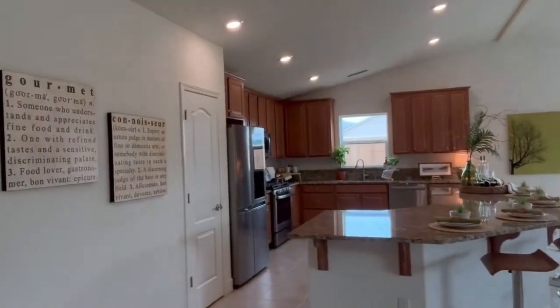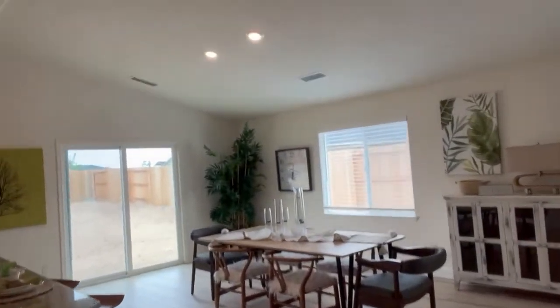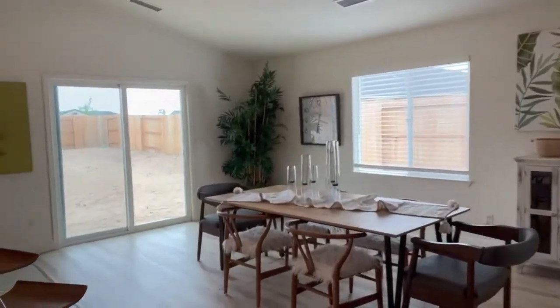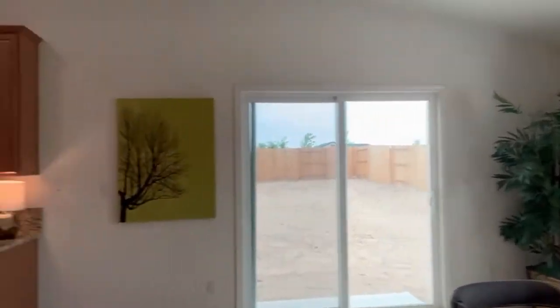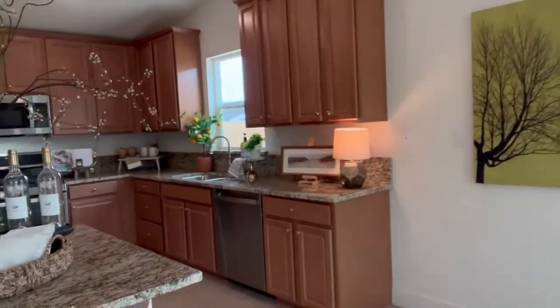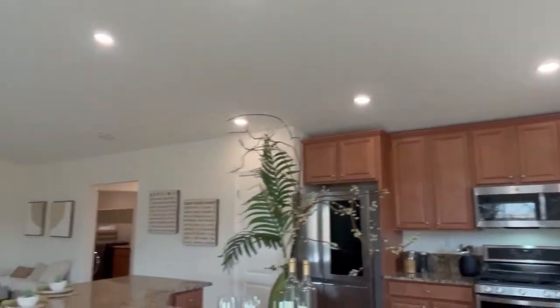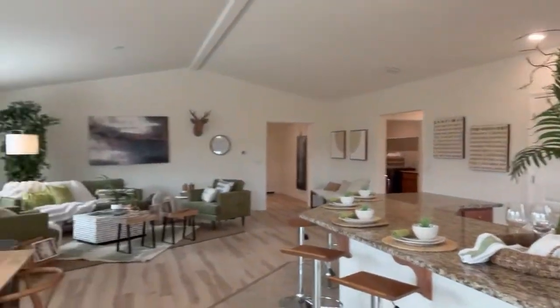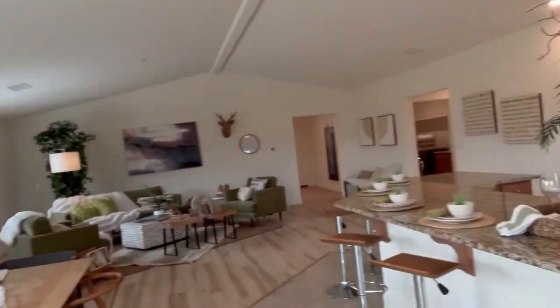This is the kitchen area. It has a separate dining area. It has beautiful LVP flooring all throughout. Nice tall kitchen cabinets — they're all wood. Big island, and you can see from this direction how wonderfully large and inviting this room is.